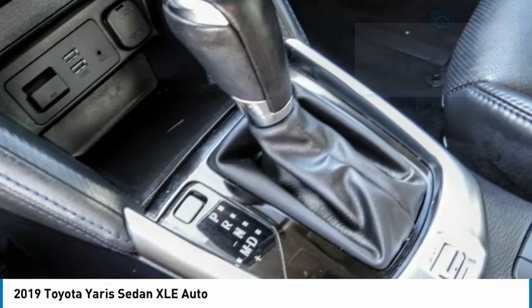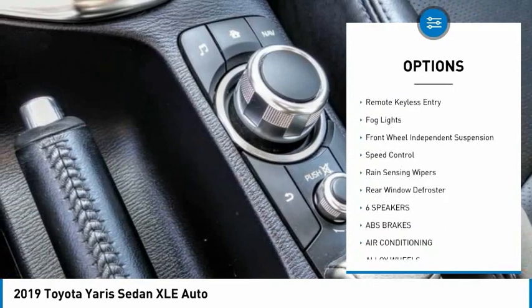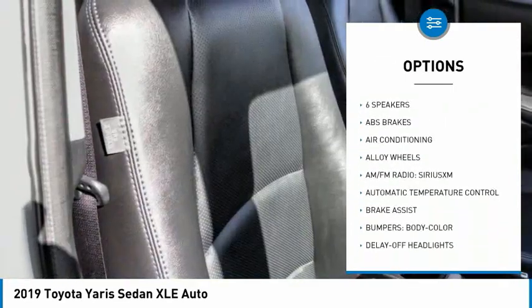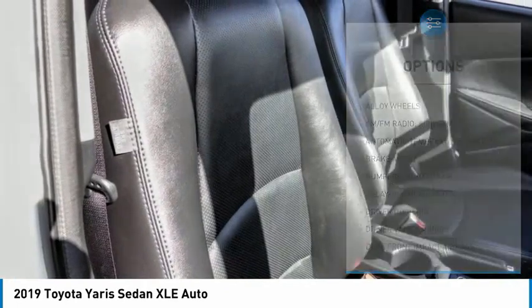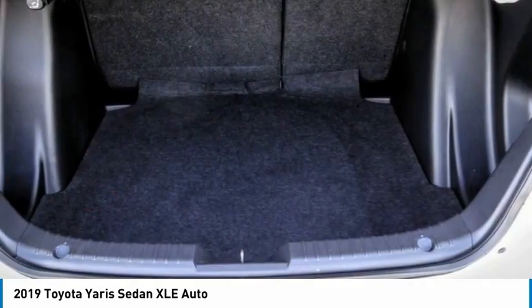Here are some of this vehicle's great options: electronic stability control, alloy wheels, brake assist, traction control, remote keyless entry, fog lights, front wheel independent suspension, speed control, rain sensing wipers, and rear window defroster.